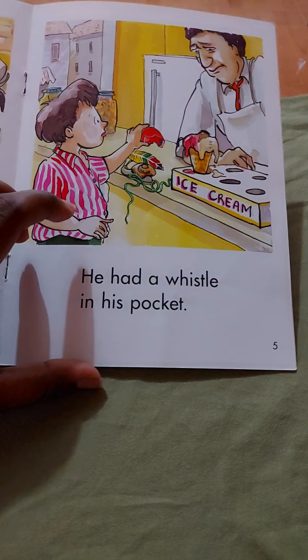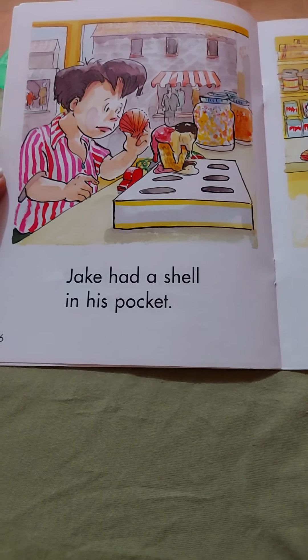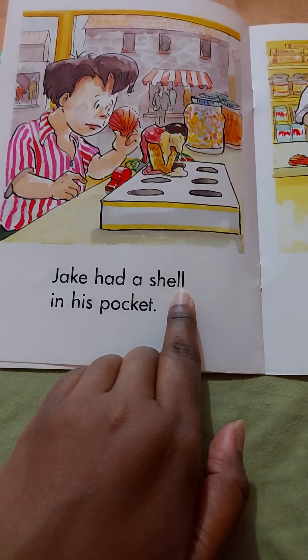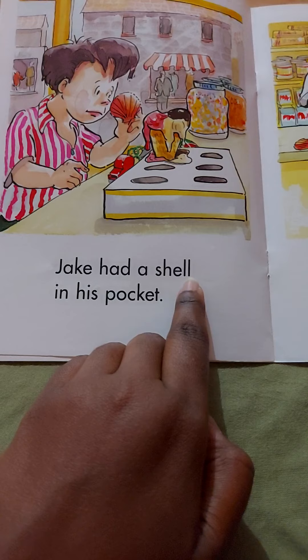He had a whistle in his pocket — that's the fourth one. Jake had a shell in his pocket. Remember the double L rule? After a vowel, when you hear the L sound, you write double L — two L's — like in 'shell'.